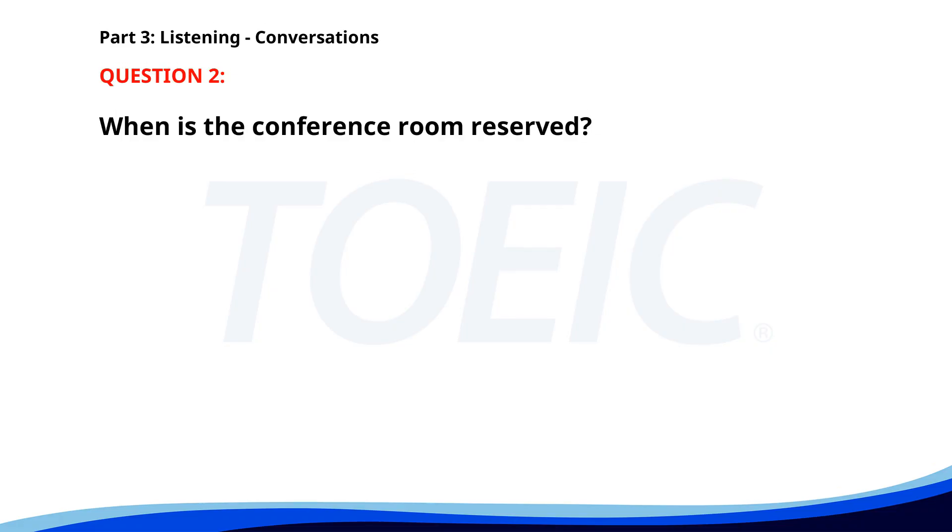Number two. "Have you booked the conference room for our client meeting?" "Yes, I've reserved it for 10 a.m. tomorrow." "Perfect. I've also confirmed the client's attendance." "Great. Let's make sure everything is ready." When is the conference room reserved? A. At 10 a.m. today. B. At 9 a.m. C. At 10 a.m. The correct answer is C: At 10 a.m. tomorrow.